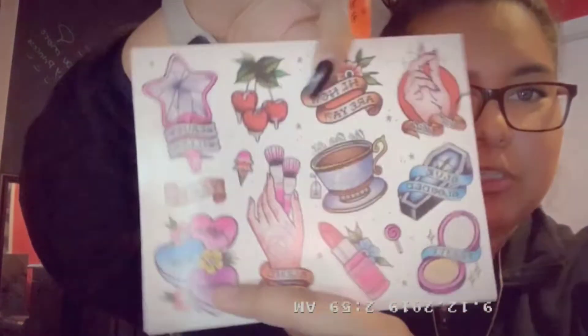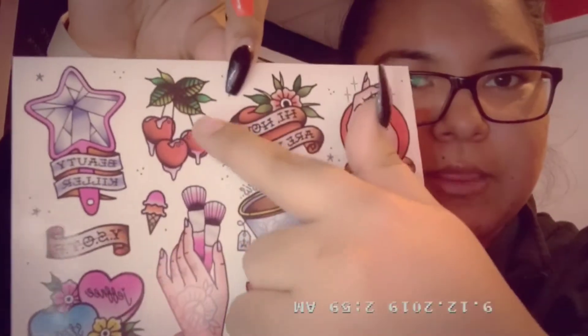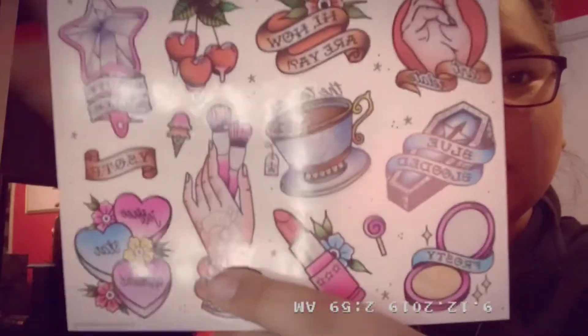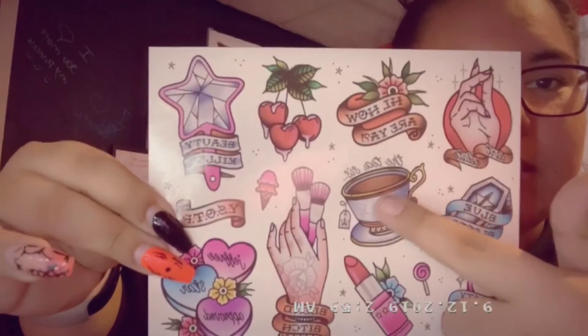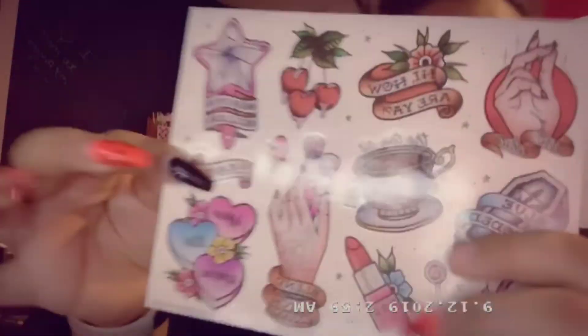The next thing we have is the stickers that he was talking about — they're really cute, actually. They're like tattoo-styled stickers. I really like the cherry one. One says 'Blend Bitch,' these are actually cute ideas for tattoos as well. One says 'Hi, how are ya?' and one says 'Jeffree Star Approved.' These are actually really cute — I'm gonna save these, maybe use them in my planner.